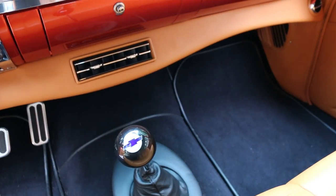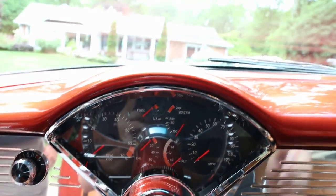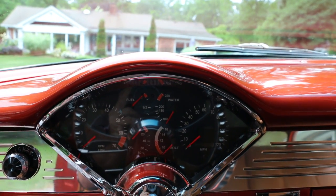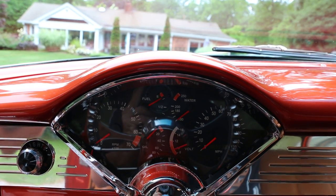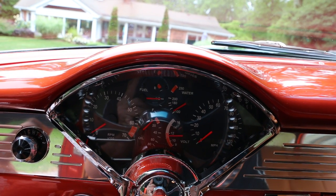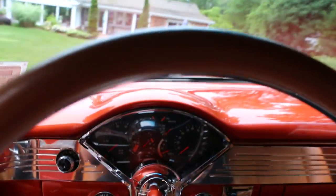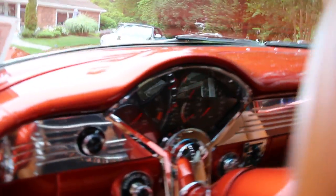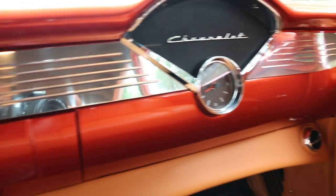Five-speed trans. We've got a nine-inch rear, completely powder coated back there. Custom gauges — these are digital gauges, pretty cool. 6,036 miles on the build. Budnick wheel, tilt wheel, electric wipers. There's your heat and air conditioning — looks like a vintage air setup. Alcantara headliner — very nice touch.